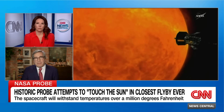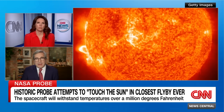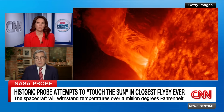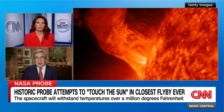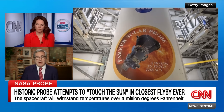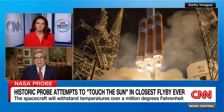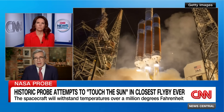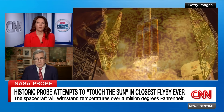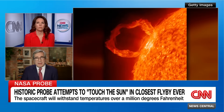Solar winds and solar flares affect satellites, communication satellites, GPS, and the grid. And if you're an astronaut in space, you want to know when one of these things is coming so you can take shelter. So there's a lot of good reason to be able to predict this better. But because scientists don't really understand why things heat up as they get farther away, it's difficult to make those kinds of predictions. Parker may help us get to a point where we can make better predictions about when these things might occur.